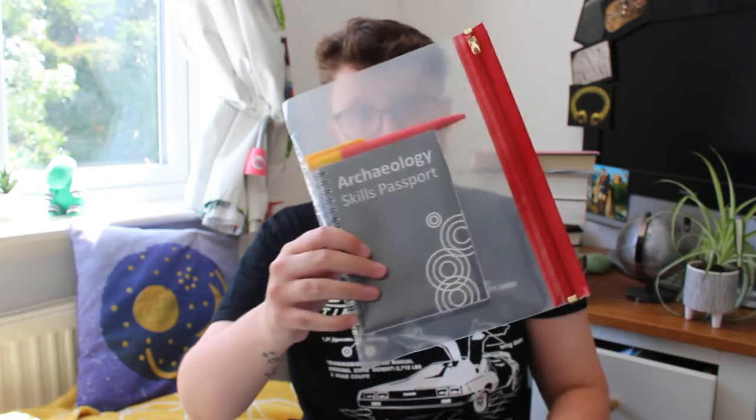I also have my archaeology skills passport, and this is from the Chartered Institute for Archaeologists. You can get this signed off when you're on a dig by your supervisor to show what skills you have, and show to other people in the future — say, look, I can do this. It should hopefully be a really useful thing for me to have.